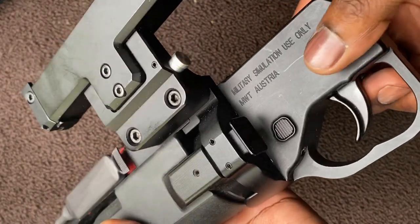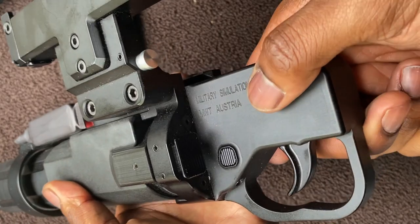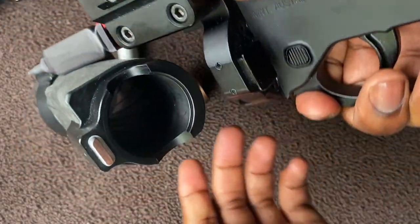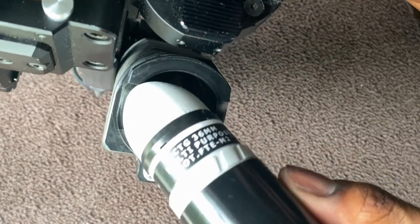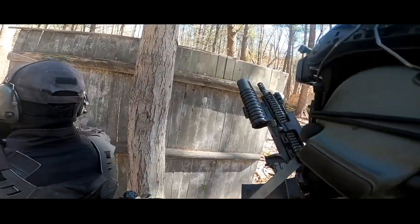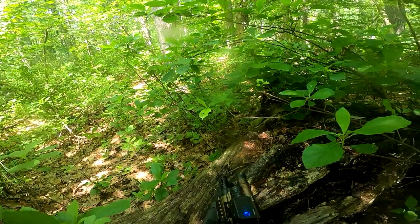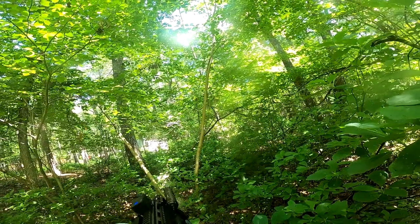The controls are straightforward and easy to manipulate in the middle of a game. All you have to worry about are two buttons — one is for the safety, and the other is for reloading. Pressing the button for reloading causes the tube to instantly pop out on the side like an M320, so you can insert or remove a round. Although a side-popping tube isn't as satisfying as an M203's design of pushing the tube forward, popping a round in, and slamming it back, having the tube pop out on the side definitely allows you to reload faster.